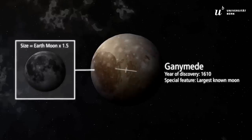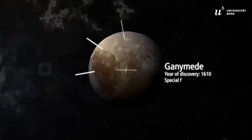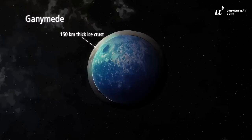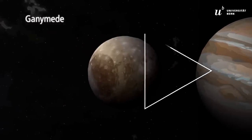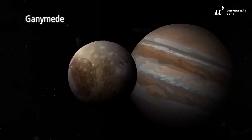At one and a half times the size of Earth's moon, Ganymede is the largest moon in the solar system. There is evidence that Ganymede harbors an ocean deep beneath its 150-kilometer-thick ice crust. Moreover, the gravitational interactions with Jupiter provide energy in the form of heat, a necessary condition for the emergence of life.